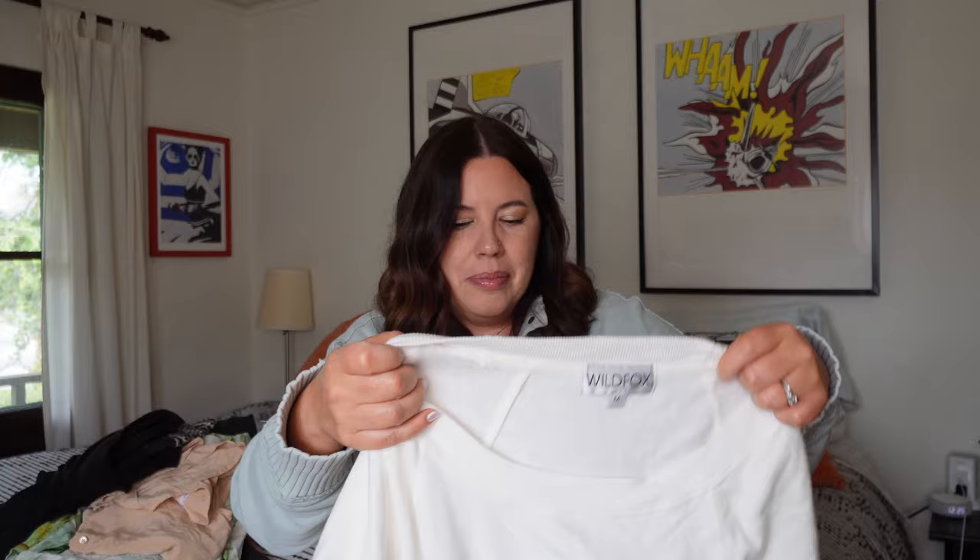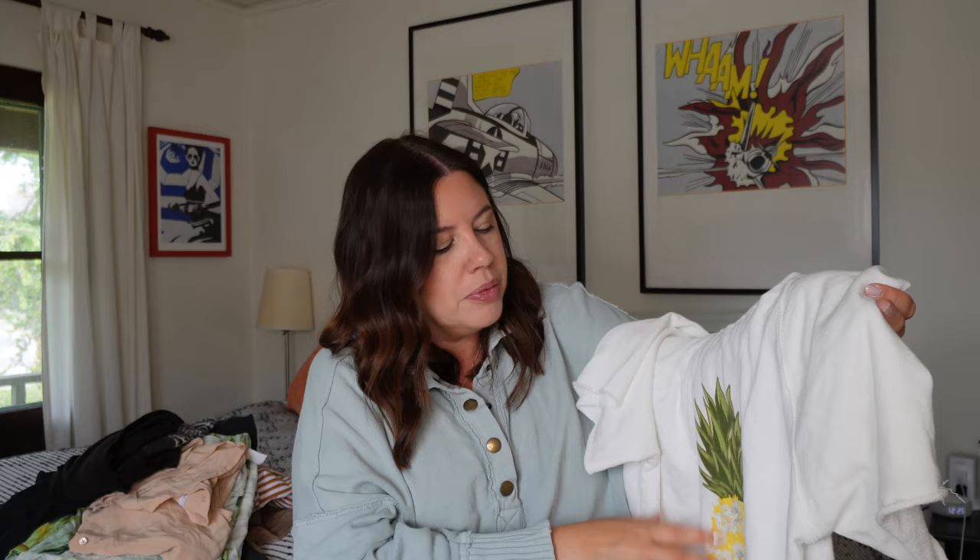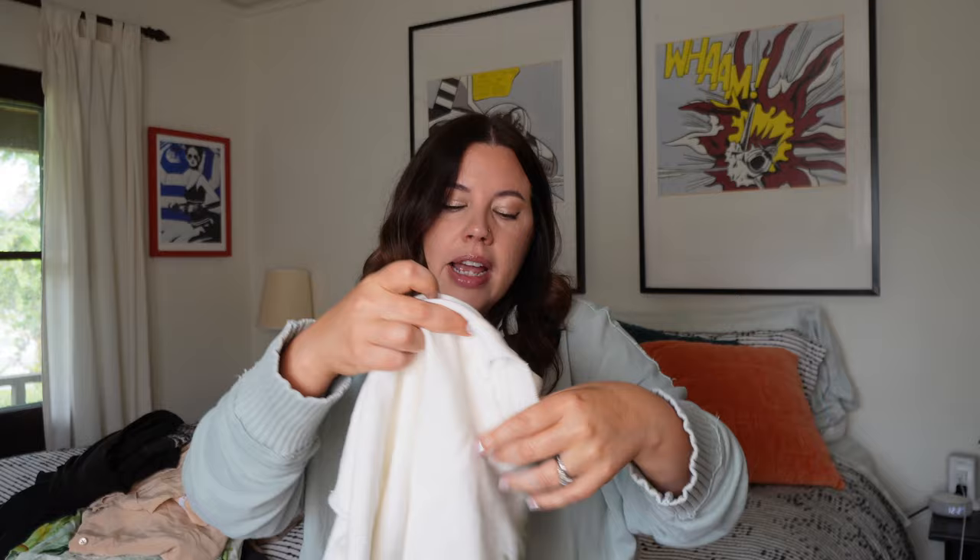This next one I also grabbed on my way out — it's Wildfox. I don't pick up a ton of Wildfox as it doesn't sell as well as it used to. But this is a cute little summer piece with a pineapple on the front and embroidered daisies, and those daisies are still pretty hot right now. Wildfox is still a very expensive brand — this is French terry and was probably $100 new. I'll probably get $25 to $32. I picked it up because it's short sleeve, has the embroidered daisies, has the motif, and the timing of the season is right.